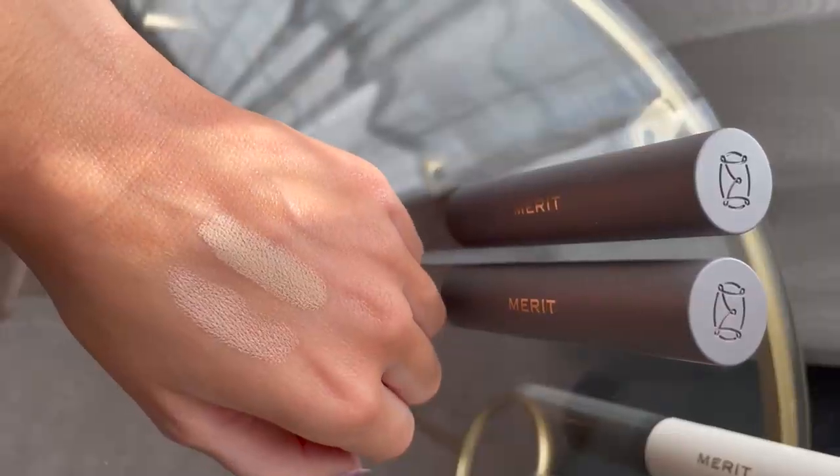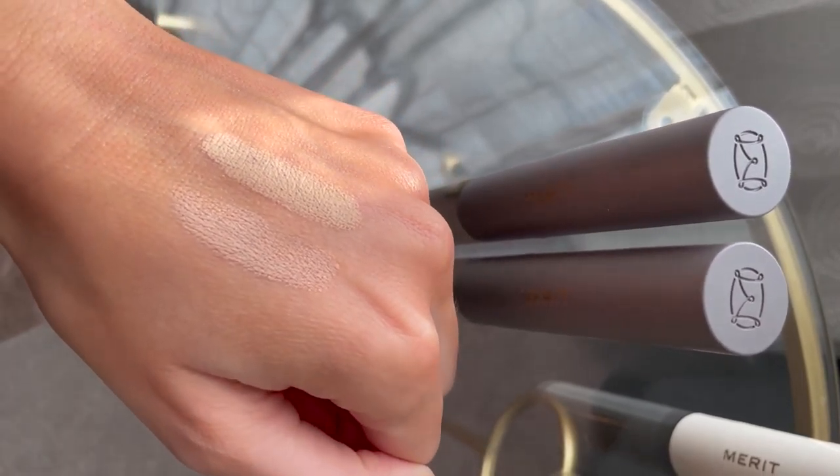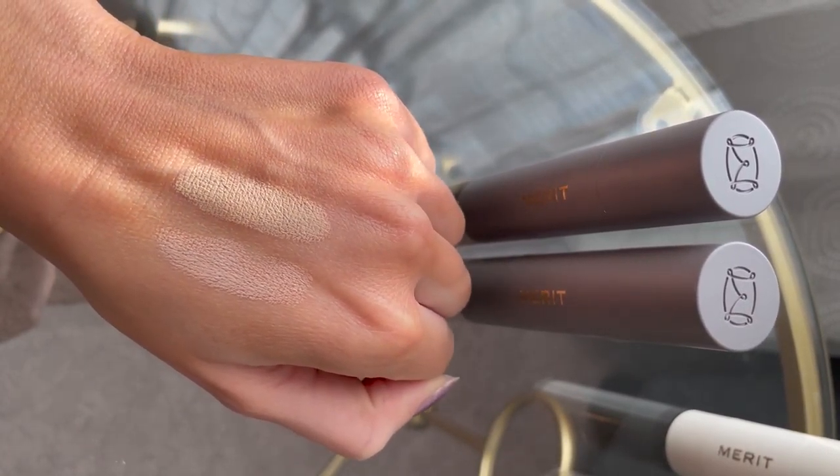First, they have their Perfecting Complexion Stick. From my understanding, it's not a foundation, not a concealer — it's just supposed to perfect your skin. The packaging is so sophisticated — this is giving me Westman Atelier vibes. How cute is that? I got two shades of this because I wanted to use one as a concealer and one more as a foundation. This is in the shade Dune, and this one is Linen — Linen is a little bit lighter than Dune.